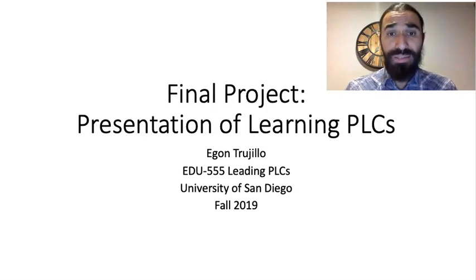Hi, my name is Egon Trujillo, and this is my final project for my presentation of learning PLCs.